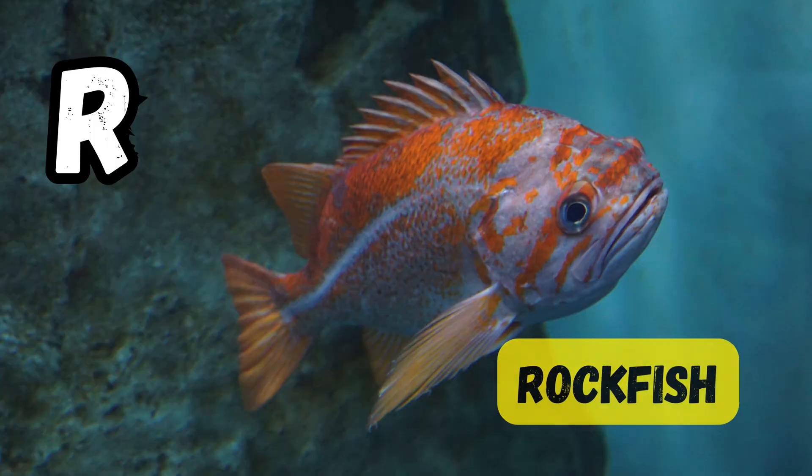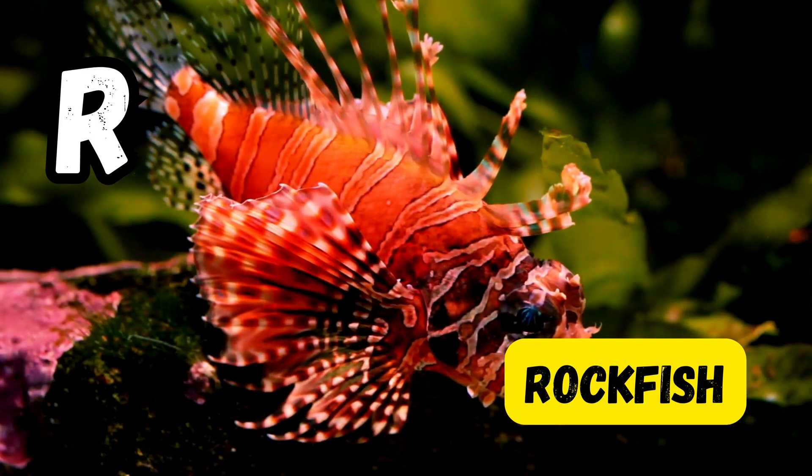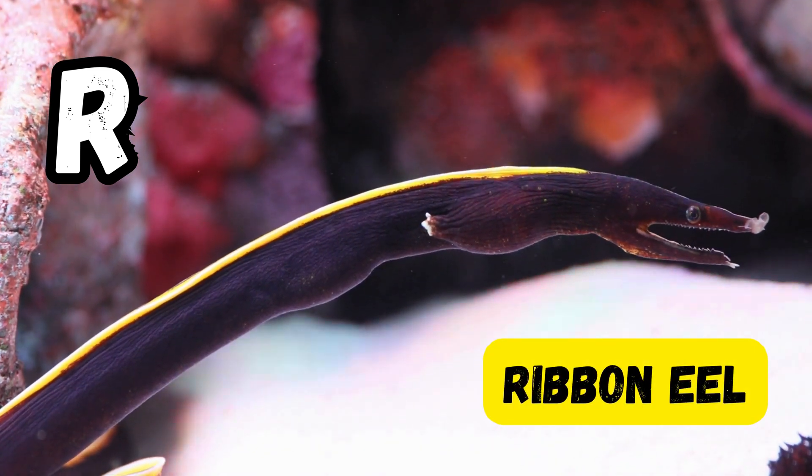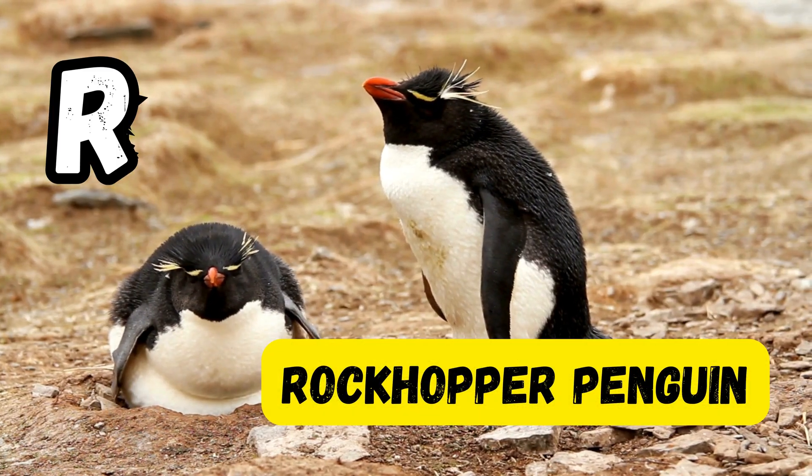R is for ray. R is for rockfish. R is for red lionfish. R is for reef shark. R is for ribbon eel. R is for rockhopper penguin.